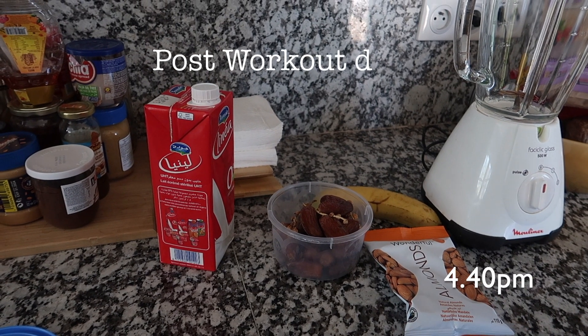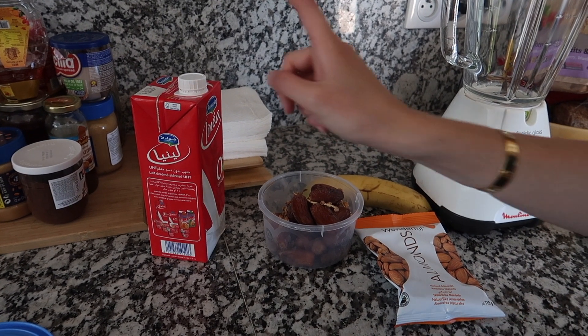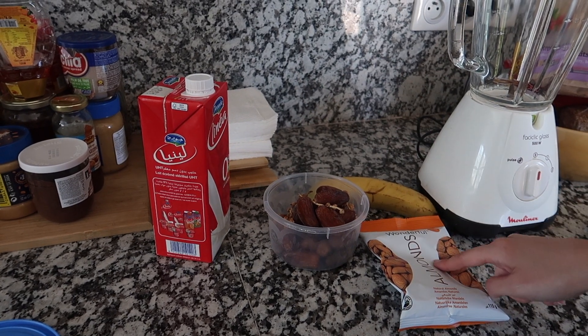After my workout I usually make this little juice that my sister showed me. You need almond milk and a banana.